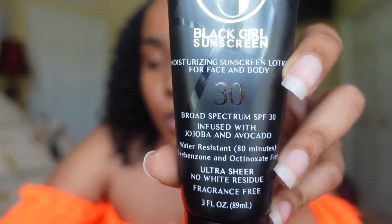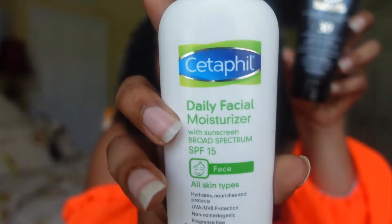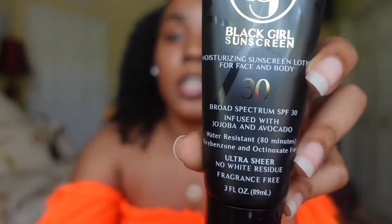I actually tested it out yesterday when I was working out outside. I was like, oh, this is the perfect time — I need to give me a little outdoor cardio. Put it all over my face, put it on my neck, chest, all of that good stuff. I had other clothes on the other parts of my body, and I put it on my arms too because they were exposed. So let's just read off the specs a little bit: it's SPF 30, which is pretty good — my Cetaphil one is SPF 15. So this offers better protection. It's broad-spectrum SPF infused with jojoba and avocado, which are super moisturizing for our skin.